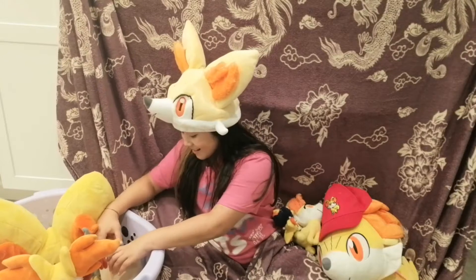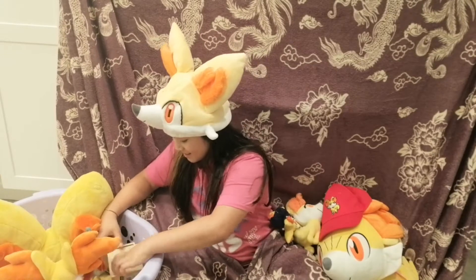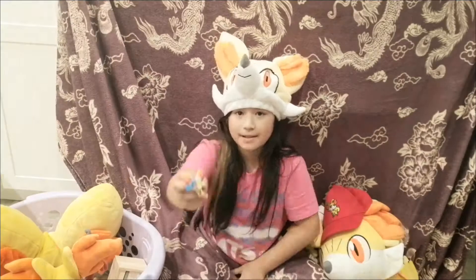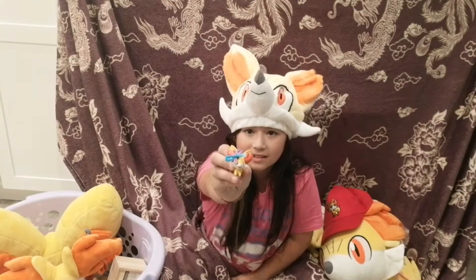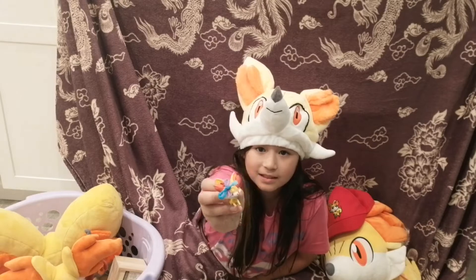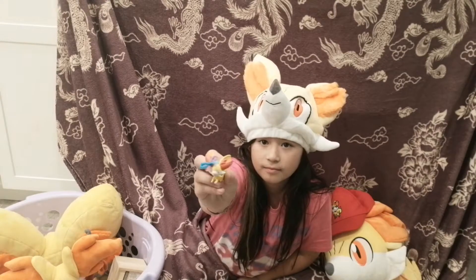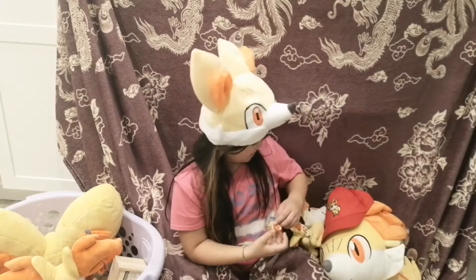The next Fennekin item I have is this super tiny Fennekin. I made this little bow for it — I'm not sure if you can see it that well — but it's a little bow that I made.